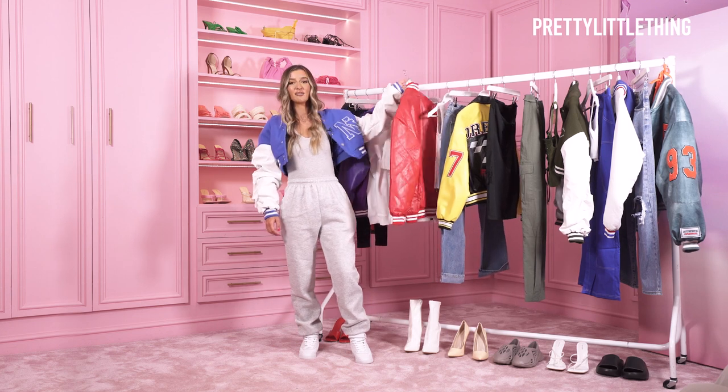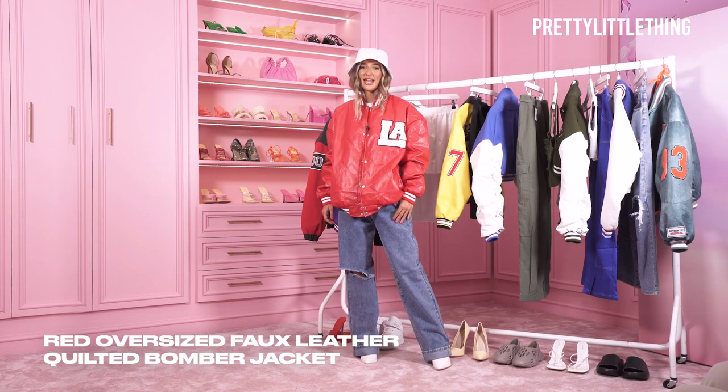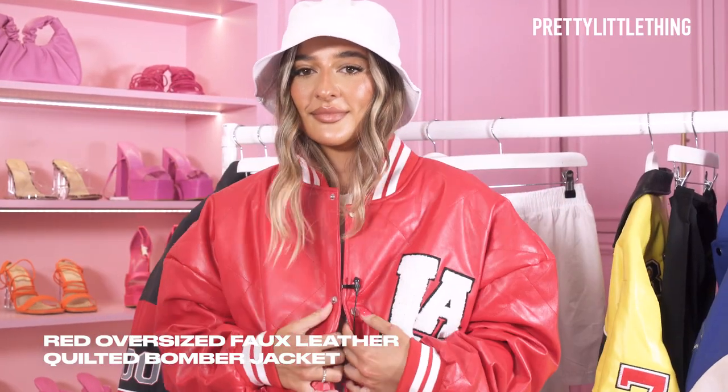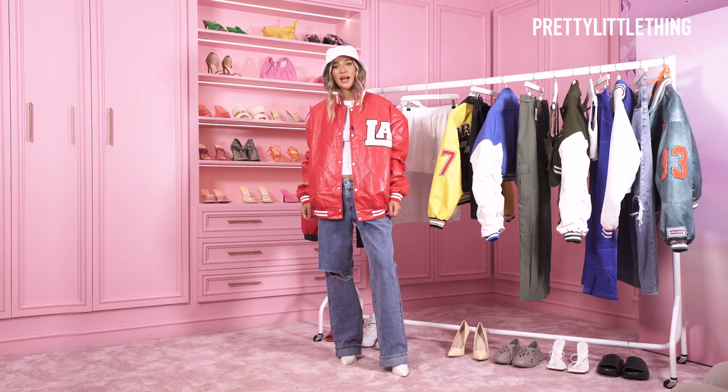Next I'm going to style this red leather bomber jacket. I'd wear this one more for a day going into town with my friends or grabbing a quick coffee. You can dress it up with a little heel or you can wear a trainer more casual.